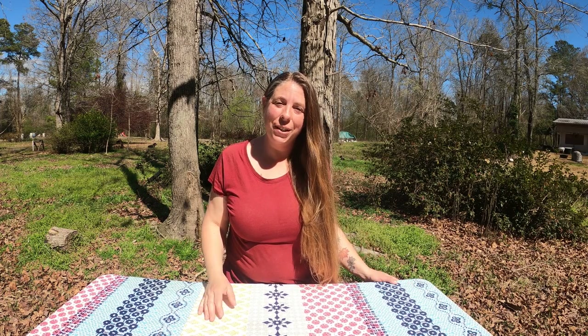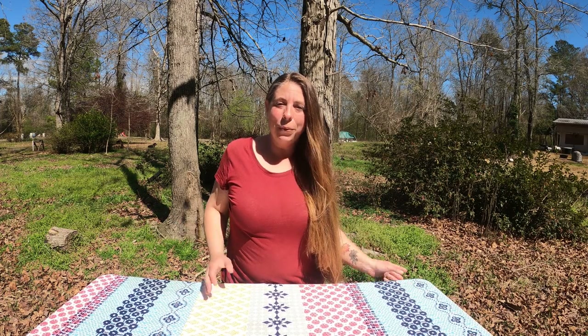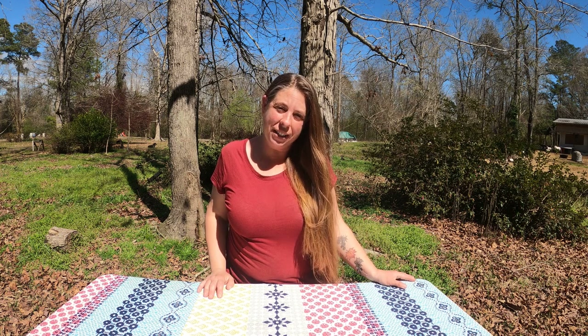Hi friends, my name is Julie and welcome back to my farm. We recently took a few of our lambs to the processor and had them broken down into retail cuts. So I thought this would be a good opportunity to go over what to expect to get back from your lambs when you take them to the butcher and kind of what that process is like.